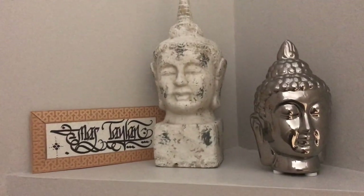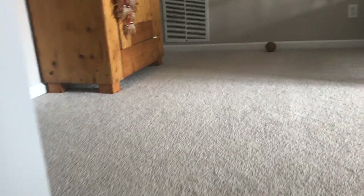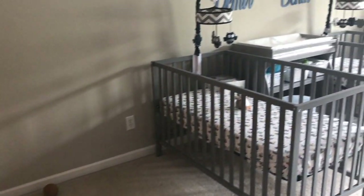Here are my Buddha statues — I love them. Karma's toys are on the floor, and there's a dream catcher. This is how our bedroom looks like right now.